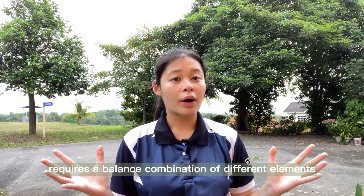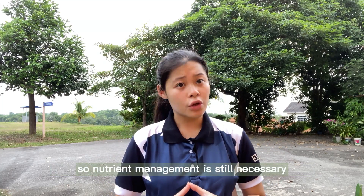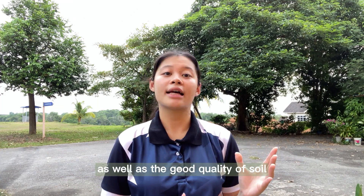Healthy soil, just like healthy people, requires a balanced combination of different elements. Each and every one of these elements is very important in various processes of the plants. So nutrient management is still necessary, as it helps in the productivity of nursery systems as well as the good quality of soil.